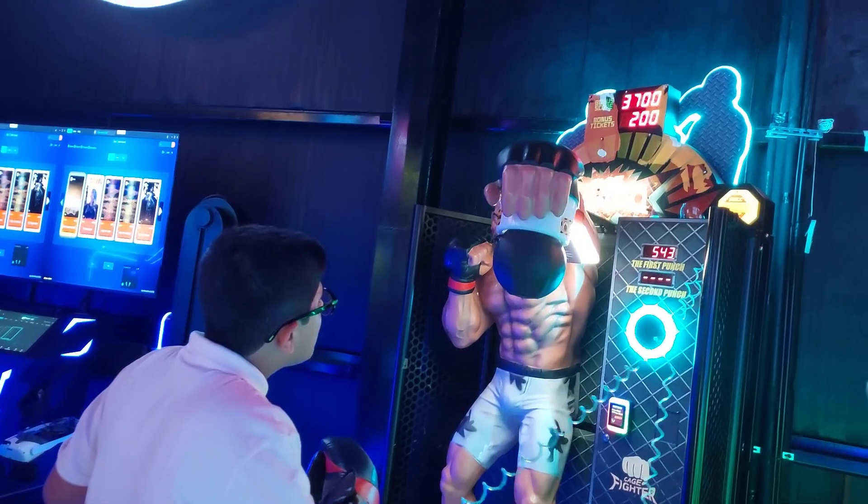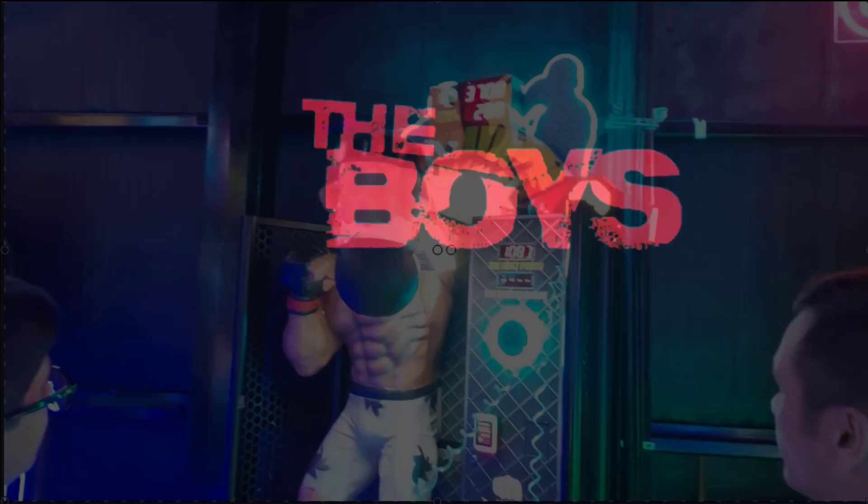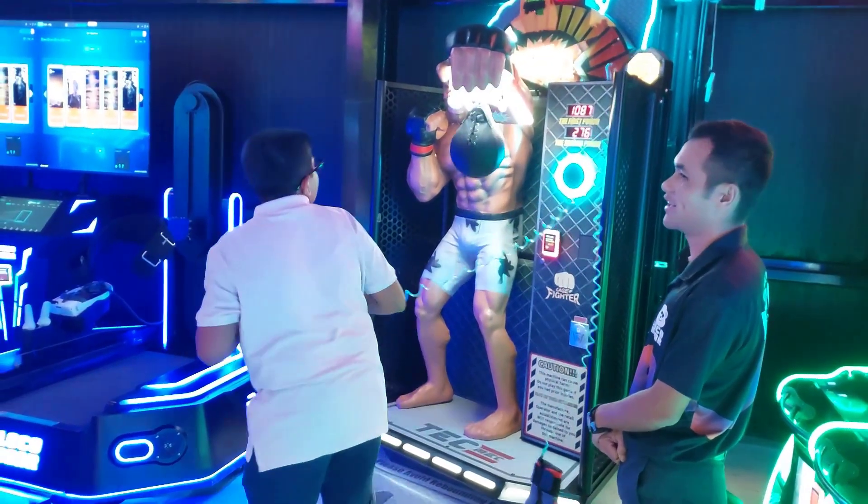In this game we get a full punch. Wait a minute — this is my second punch.